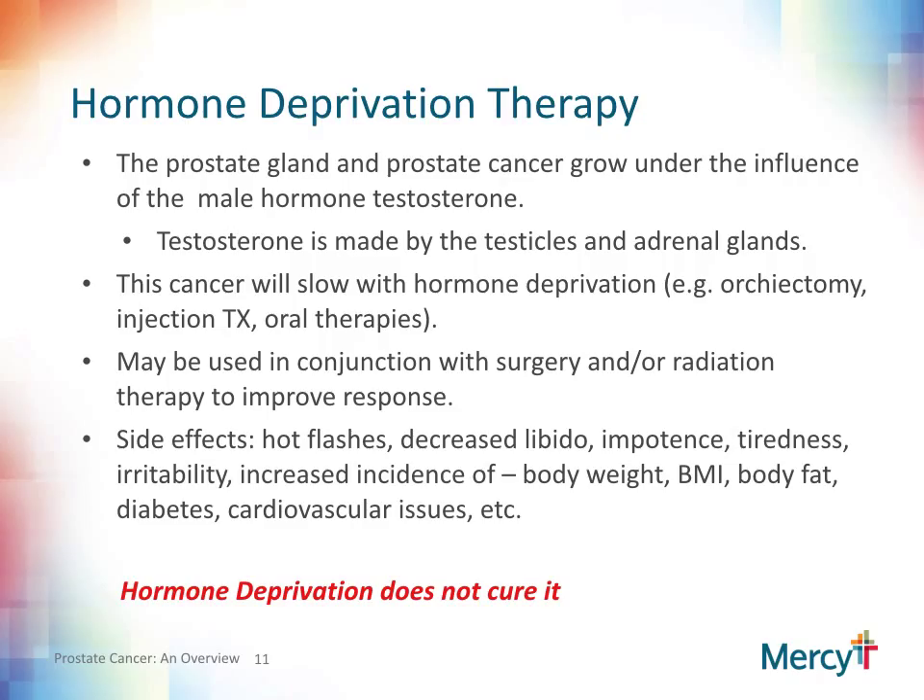Another option is hormone deprivation therapy. The whole idea of this therapy is to block or take away testosterone, the male hormone that can influence the prostate gland and prostate cancer growth. The large majority of testosterone is made by the testicles, with a smaller amount made by the adrenal glands, which sit above the kidneys. Hormone deprivation is attained either by removal of the testicles, chemical castration using injections, or a combination of injections, testicle removal, and oral medications. Sometimes we do hormone deprivation in combination with surgery and/or radiation, as some studies have shown an additive effect in high-risk prostate cancers. We also use hormone deprivation to shrink the prostate so that we can perform a radiation seed implant or other procedures.